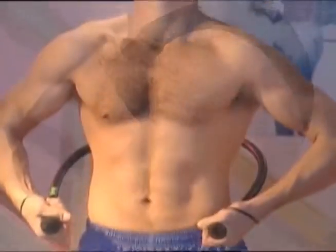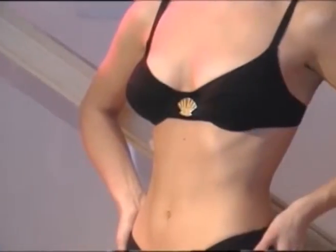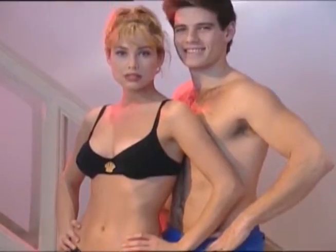This is the body you've always wanted, but it's been too time-consuming, expensive, and difficult — until now.